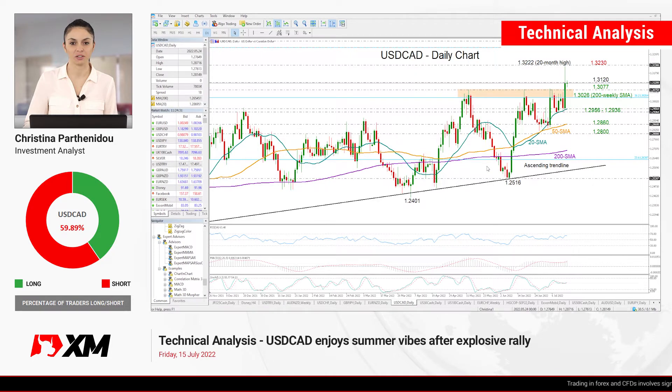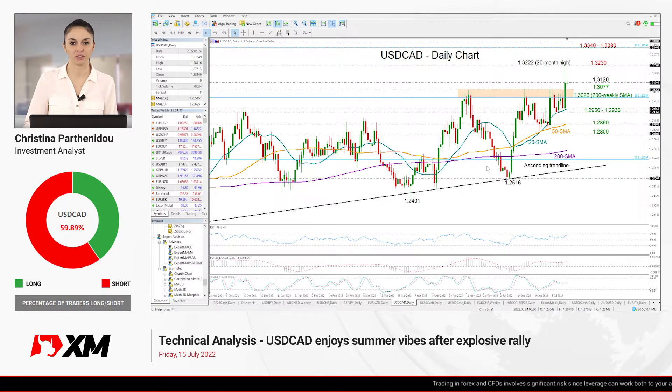Hello everyone, I wish you all have a great Friday morning. I'm Cristina Barthanido, investment analyst, looking at what's happening in the US versus the Canadian dollar in the daily chart.